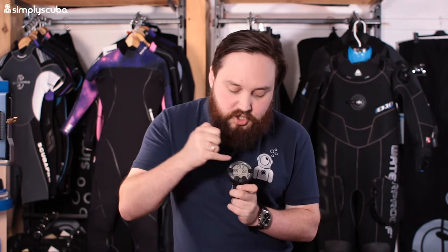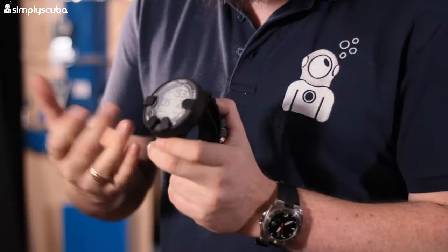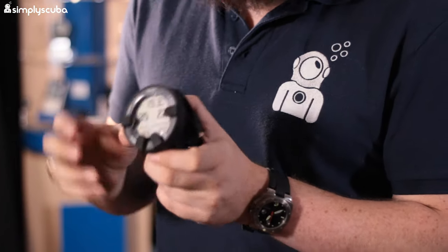Rolling in at number five we have the Suunto Viper Novo. This is a large screen dive computer with a dot matrix display in the center, which means it can convey more complicated information. It has a four-button user interface, which is plenty of buttons, and a decent size.